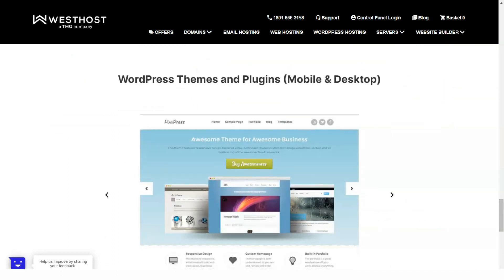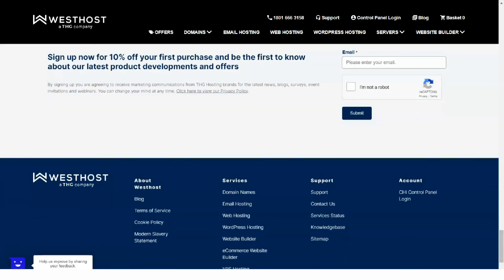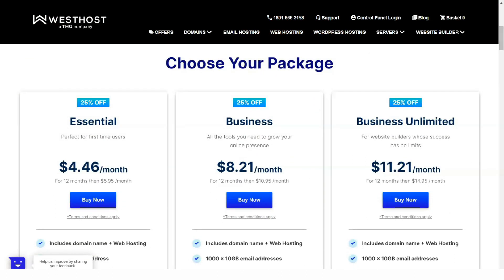Westhost offers shared, VPS, and dedicated hosting as well as a managed WordPress option. While the lineup is extensive, it doesn't reach the ranks of competitors mainly because it lacks cloud hosting. Regardless, it's nice to see managed WordPress.